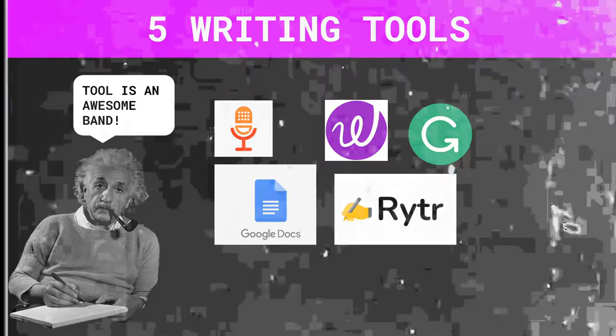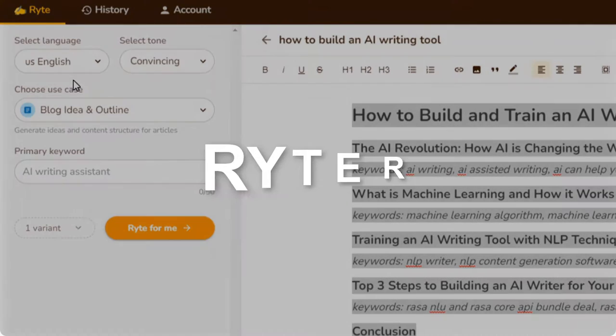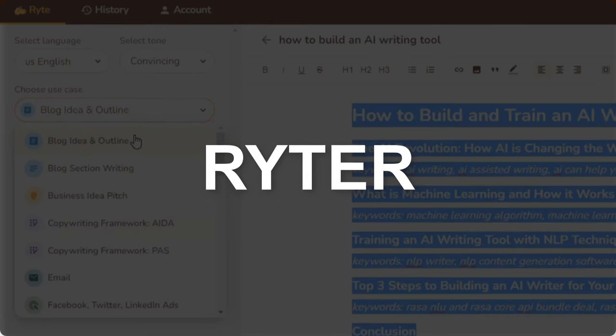If you haven't done so already, go ahead and subscribe to this channel and hit that bell notification. Don't forget to give this video a like so I can keep creating more content to help you be more productive. So the first tool is an AI tool called Writer, which allows us to generate content ideas from fewer topics.